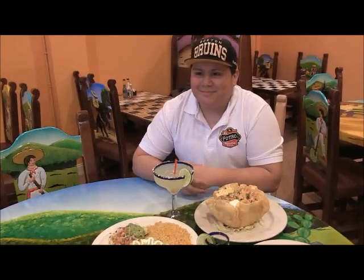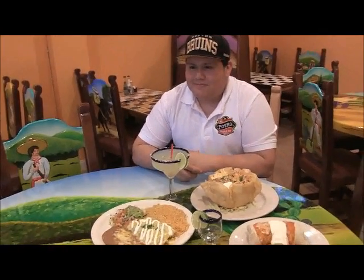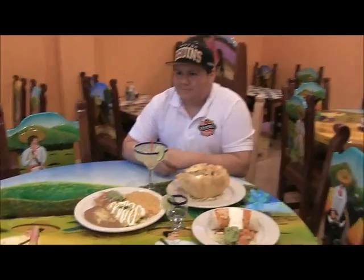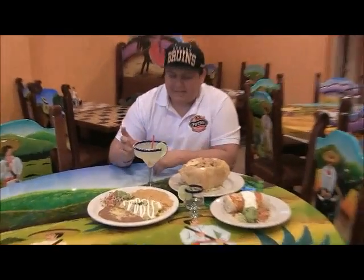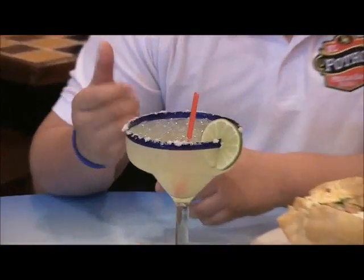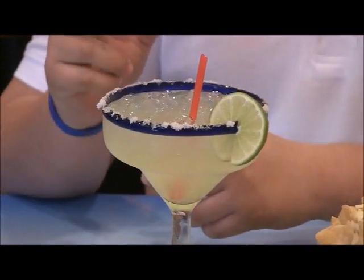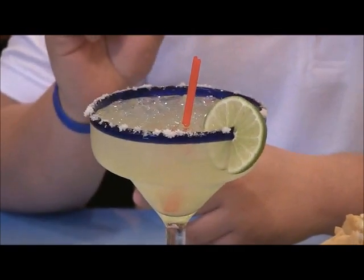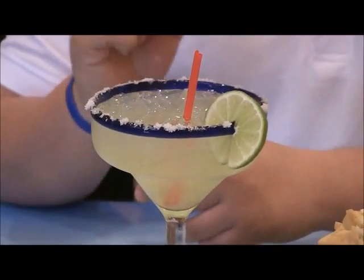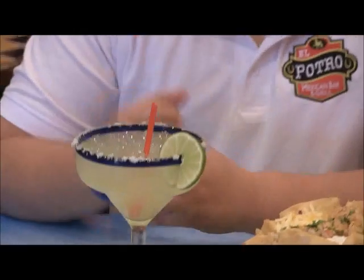Can you talk a little about the margaritas? The margaritas are my dad's recipe. He adds fresh lime, a couple shots of tequila, a little Cointreau for that sweet taste, and then sour mix — mix it all together and serve it on the rocks with salt.